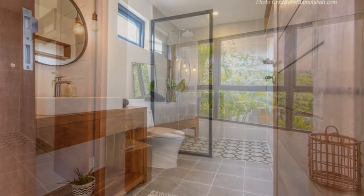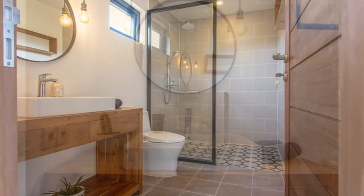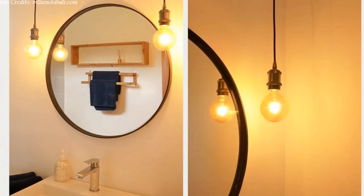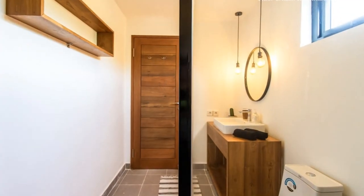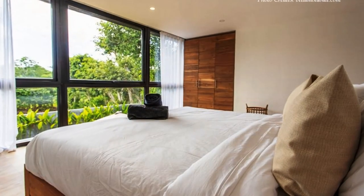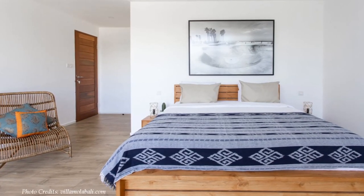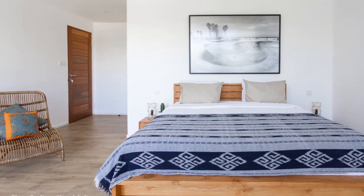Each bedroom has a stunning bathroom featuring a glass shower cubicle, a toilet, a modern wash-hand basin, and a large bathroom mirror which amplifies the size of the bathroom, making it feel more open and spacious. The bedroom interior is also painted white to make the space look brighter and appear bigger, helping to eliminate any confinement feel synonymous with shipping container spaces.